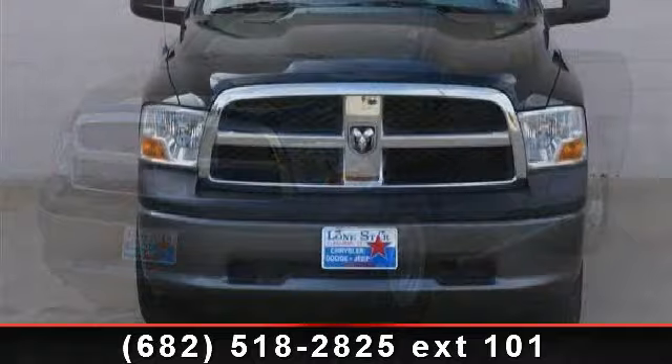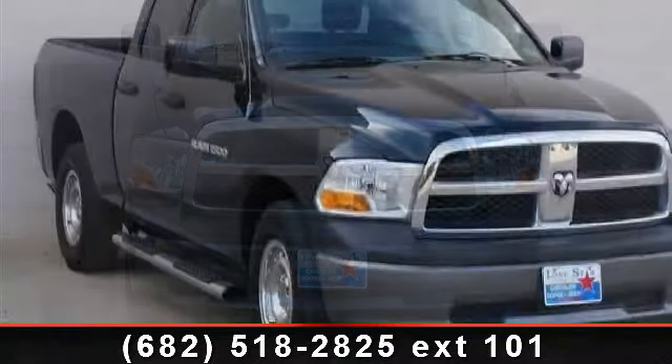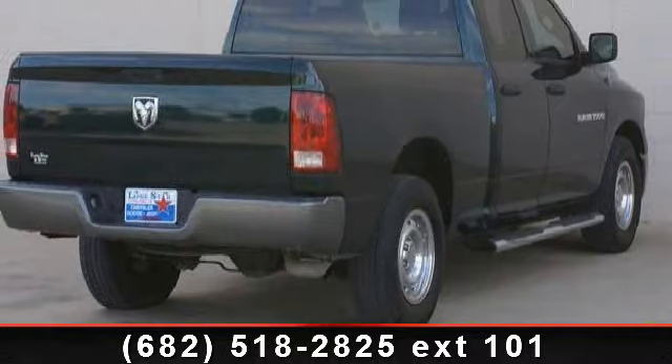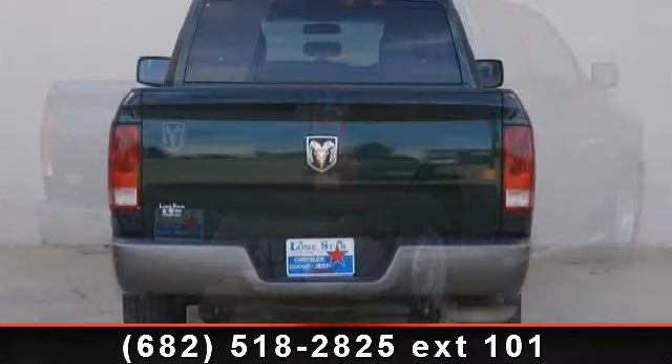Some of the top features included with this vehicle are child safety locks, automatic headlights, CD player, heated mirrors, engine immobilizer, intermittent wipers, privacy glass, and power outlet. If you are looking for a solid pre-owned truck, this might be the one.